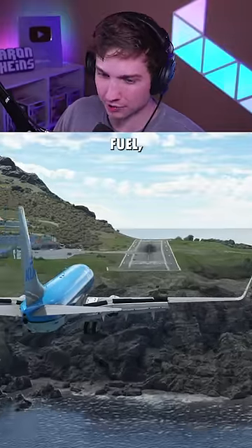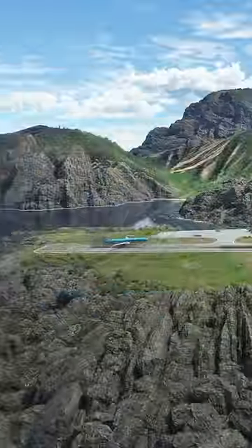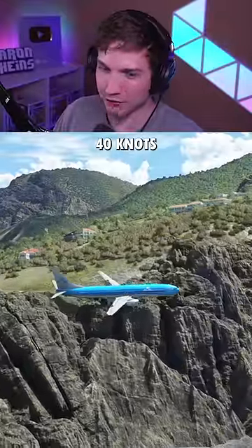This time we have 30% fuel, 30% payload. Let's see if we're any luckier this time. And still off the cliff at around 40 knots.